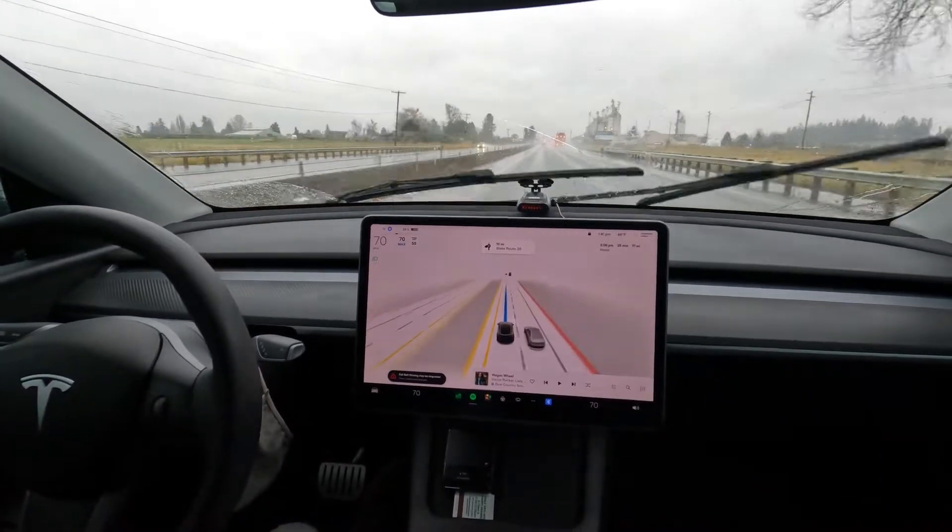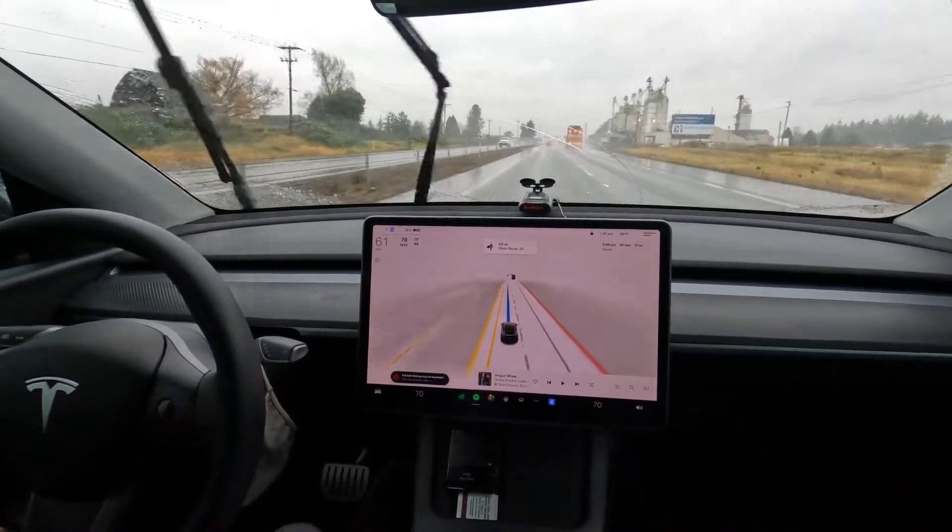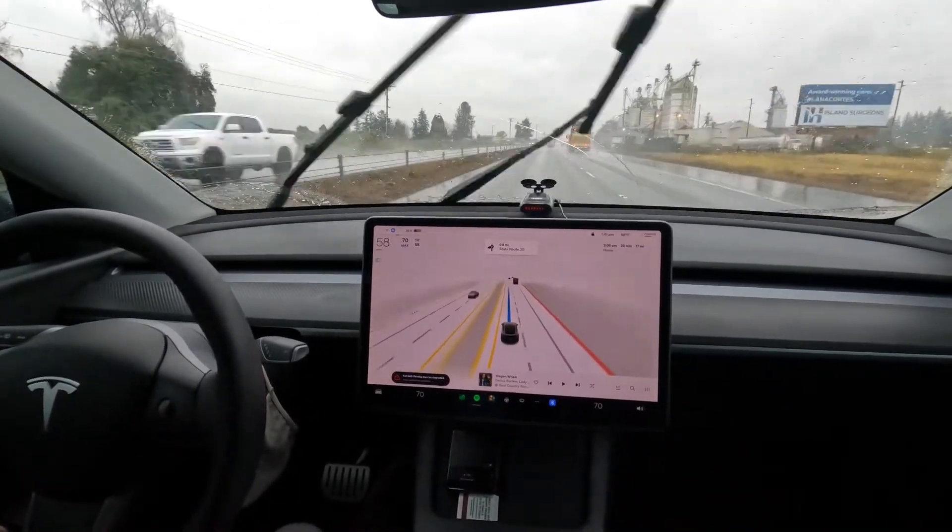Definitely a very, very heavy amount of rain right now. FSD is slowing down early, but I'd say it's doing so nicely.